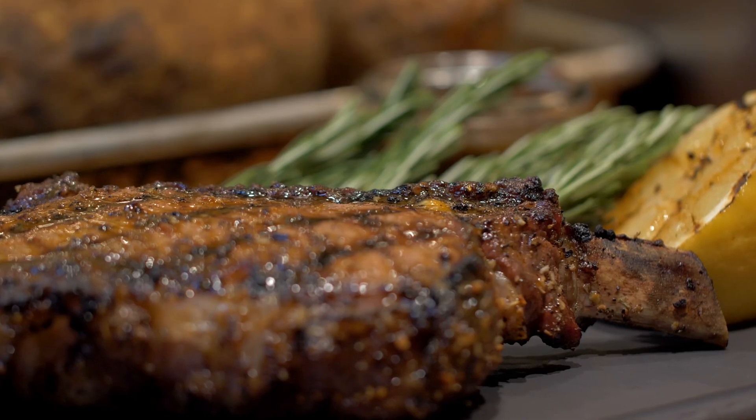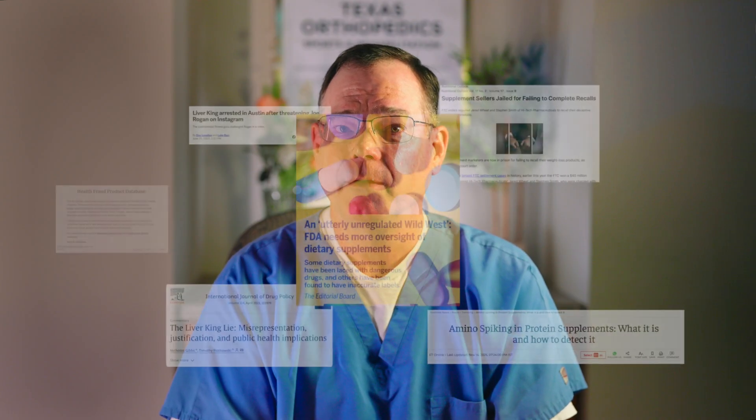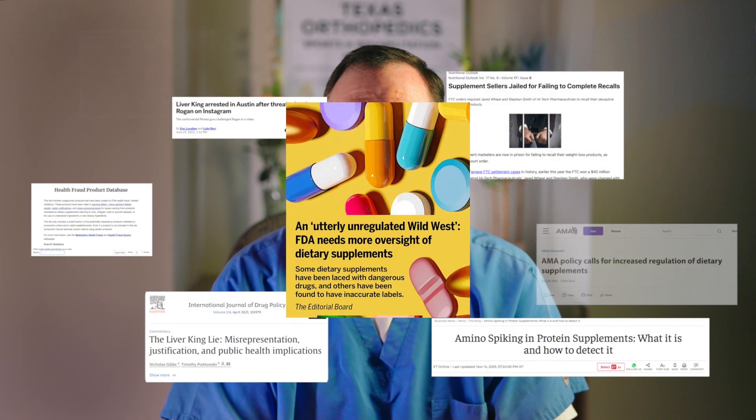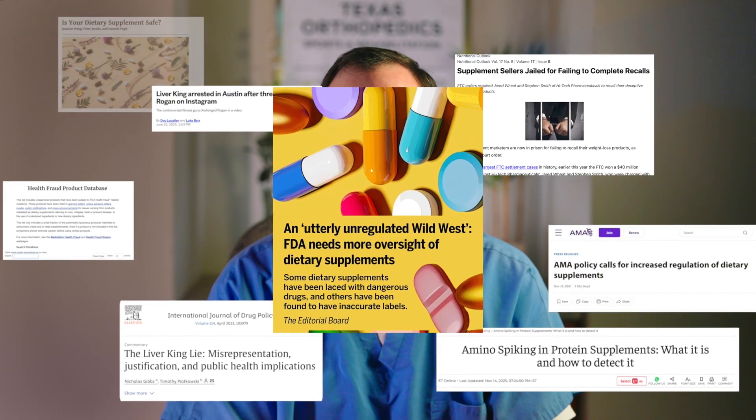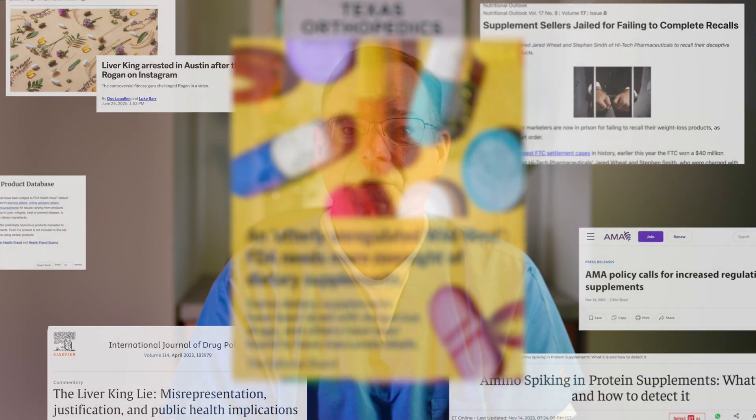If you had asked me five years ago, or honestly even two years ago, whether I thought you needed any kind of special nutritional supplement for a knee or hip replacement, I would have looked you in the eye and said absolutely not. Save your money. Just go eat a steak and some eggs. I've always been a skeptic and I still am, because the supplement industry is one of the most fraudulent corners of health and wellness — full of hype, bad science, exaggerated claims, and people trying to separate you from your wallet. But recently I had to do something surgeons hate doing: I had to admit I might have been wrong.